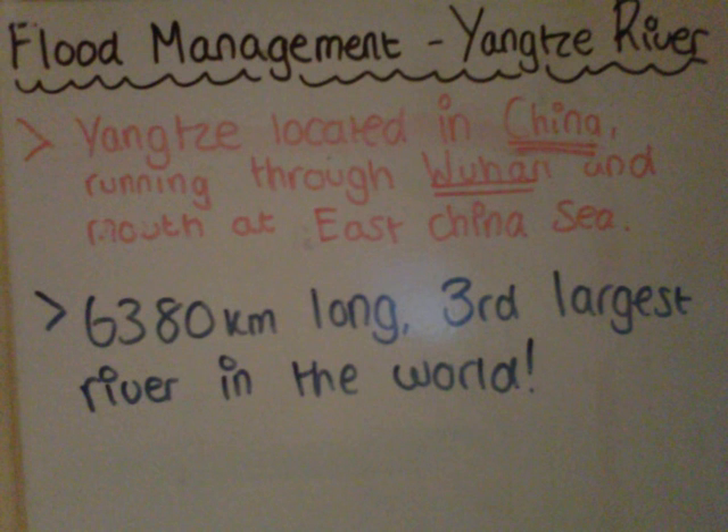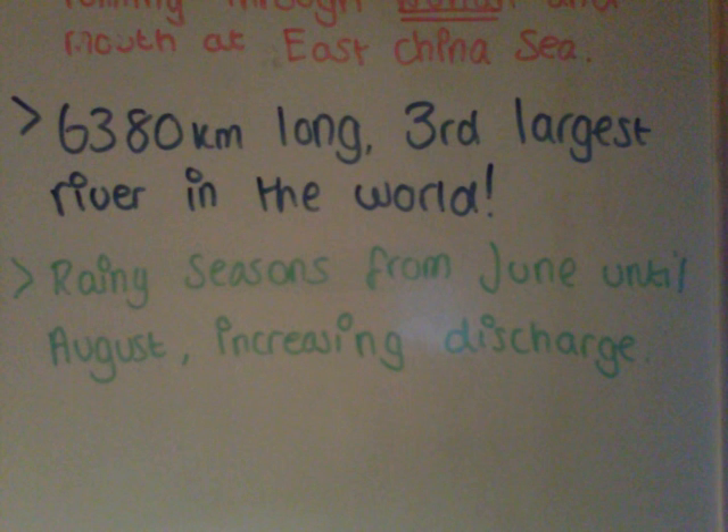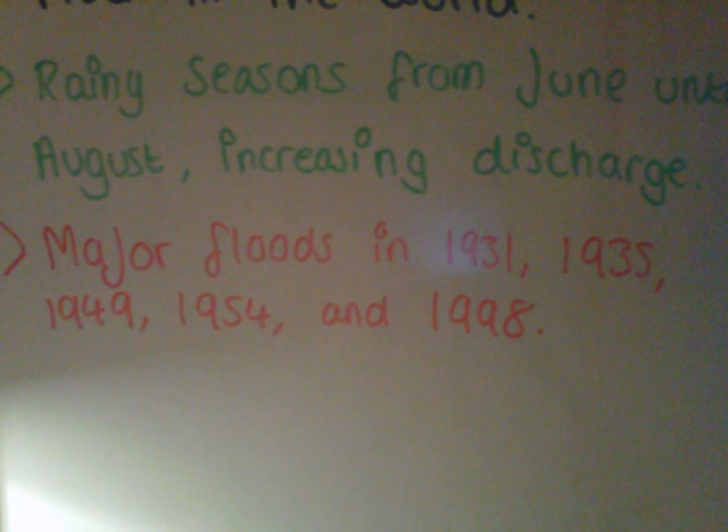Seasonal flooding is common around the Yangtze. China has rainy seasons that last from about June until August, which means a huge increase in river discharge. Five major floods have happened in the last century, occurring in 1931, 1935, 1949, 1954, and 1998.